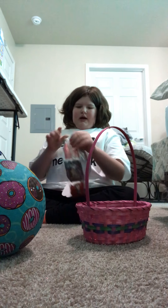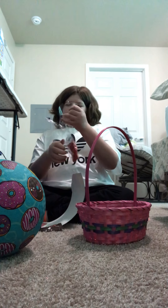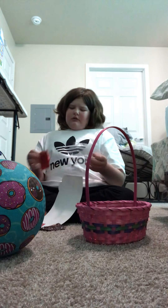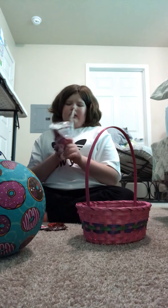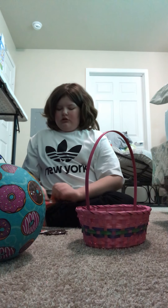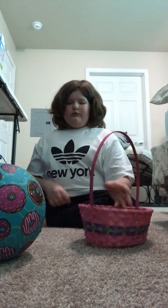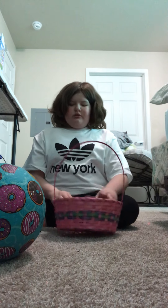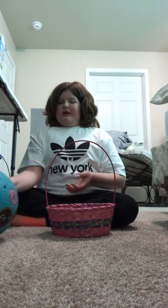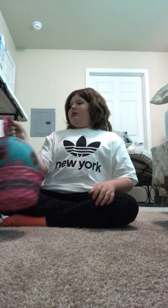And then you got your candy - I'd say an okay variety of candy. Got M&Ms, Smarties, and Skittles, and you got some bubbles, so you get candies and toys, which is nice. And then I will put this right here and move onto the next one.